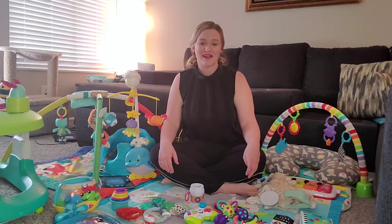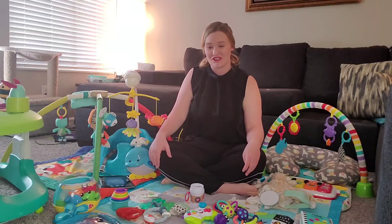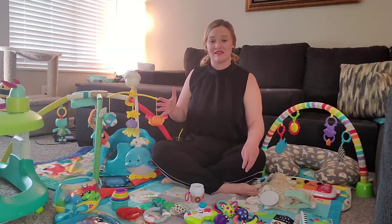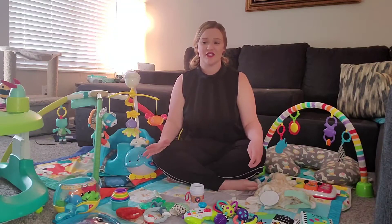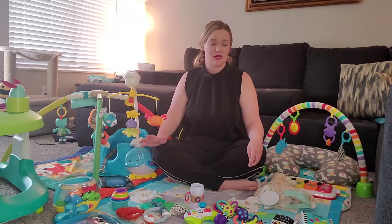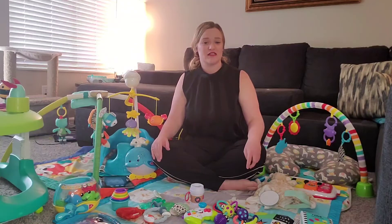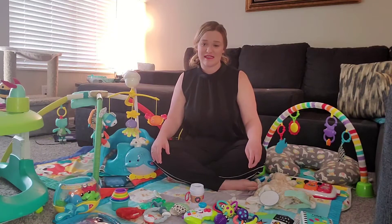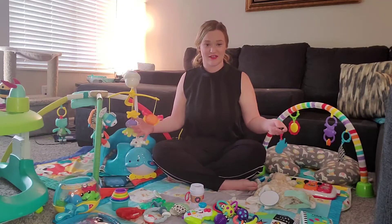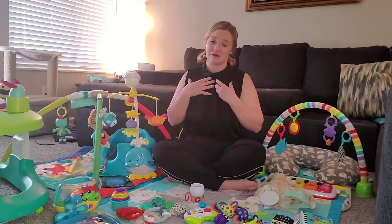Hi everybody, welcome back to my channel. I'm Ashley and this is MJ and Ashley's little corner. Today we'll be talking about three to six month essentials. I have gathered stuff around my house — MJ just turned six months about two weeks ago, so this is pretty much stuff that we have used for the last few months on a regular basis.